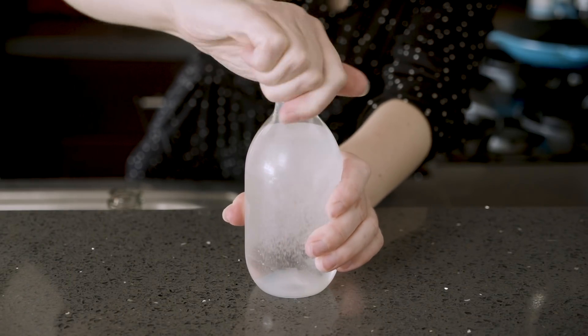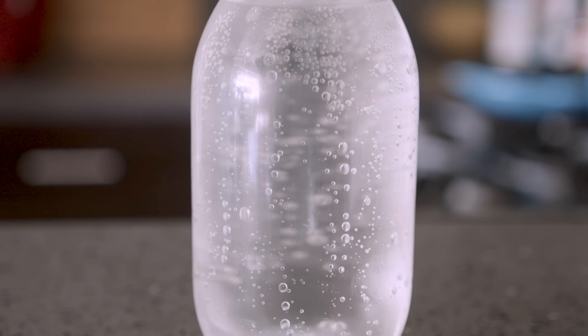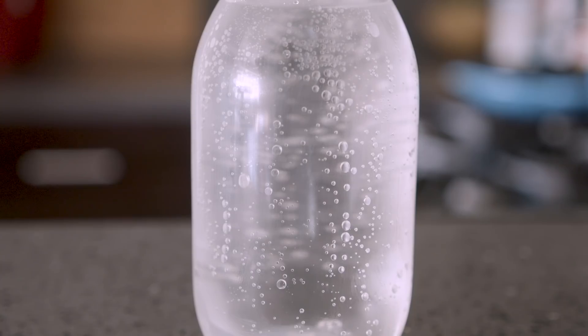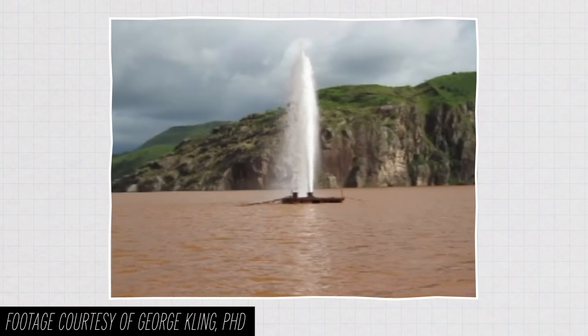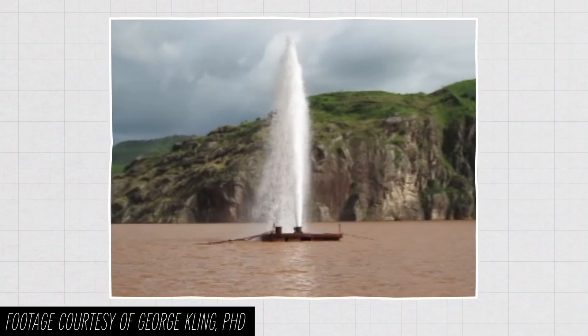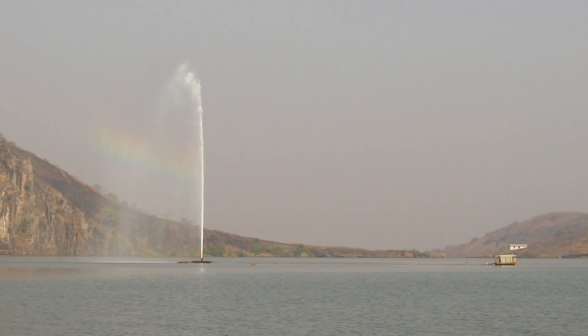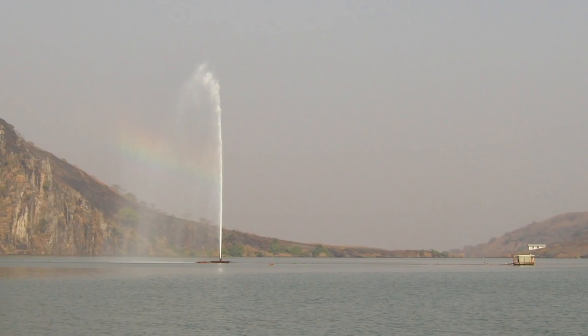Think of it like shaking up a bottle of soda, but then cracking the lid a little at a time. This way you're releasing the gas slowly instead of in a giant eruption. To do this, a pipe 203 meters long was installed in the lake to degas the deep pressurized waters. The pipe was then attached to a raft, creating a self-sustaining floating fountain of CO2.